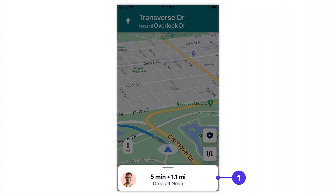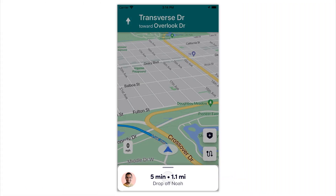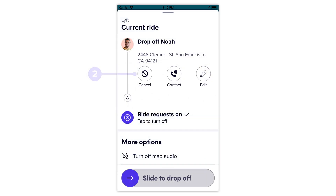Follow these simple steps to cancel a ride. Go to the ride banner at the bottom of the screen, swipe up on that banner, and hit Cancel Ride.